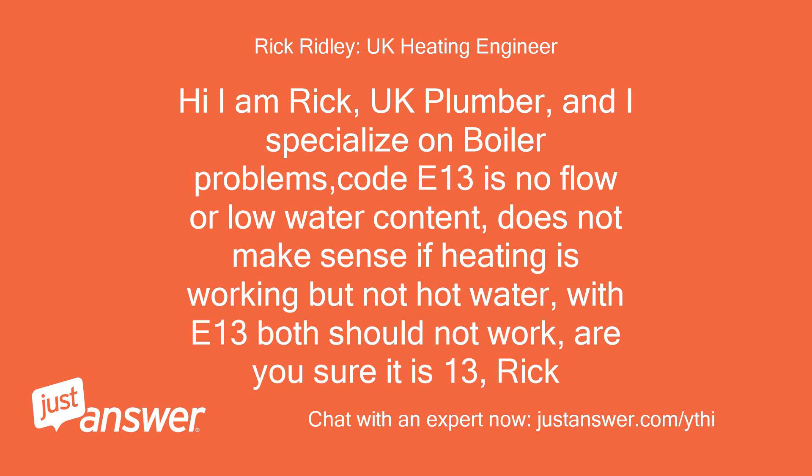Code E13 is no flow or low water content. It does not make sense if heating is working but not hot water — with E13 both should not work. Are you sure it is E13?